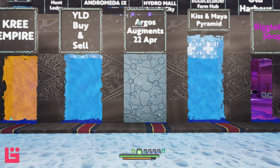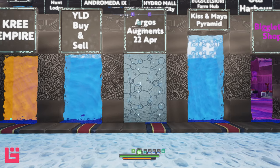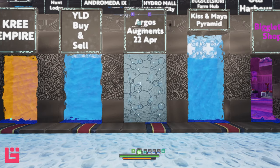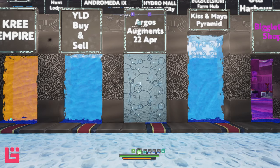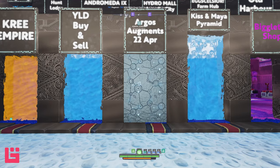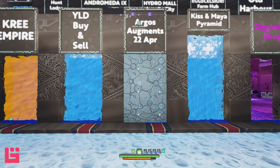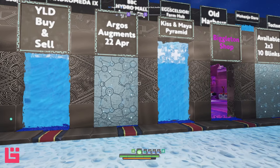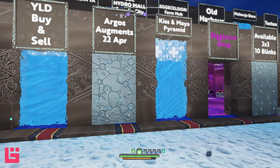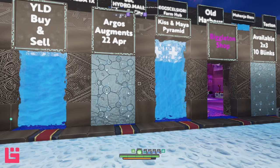Before April and I have a misunderstanding, I'm going to go ahead and get started exploring. I'm trying to keep this to one city today — it just depends on how the exploration goes, because I do not want another 40-minute video. I found this portal in the TNT hub called Kiss and Maya Pyramid. I hadn't seen this portal before, so I thought I would check it out, and I was not disappointed.